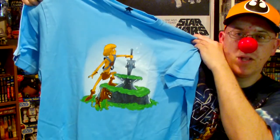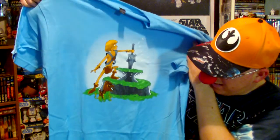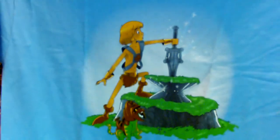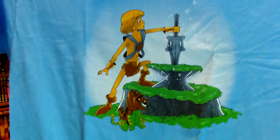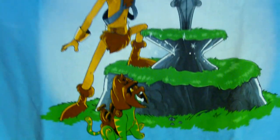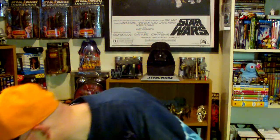Also got another Sword in the Stone themed shirt with a little 80s twist - young Prince Adam pulling the Sword of Power from the stone, with Battle Cat down there. That is a great shirt and will be a great addition to my wardrobe.